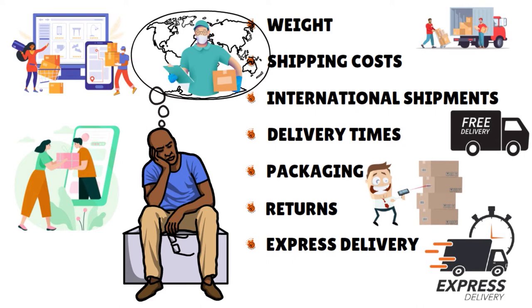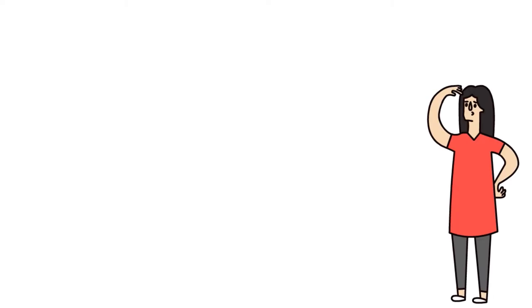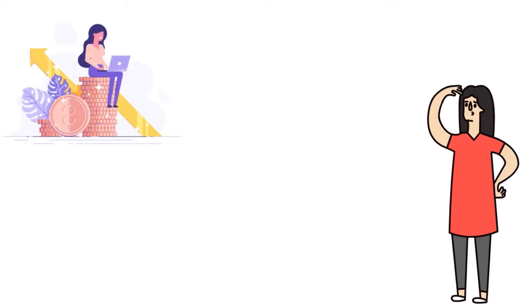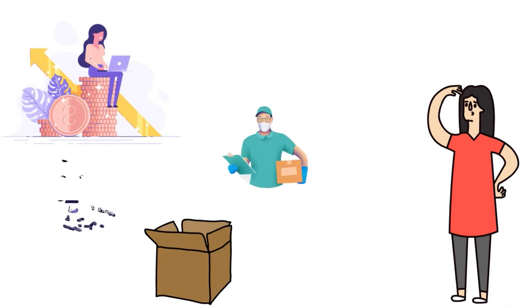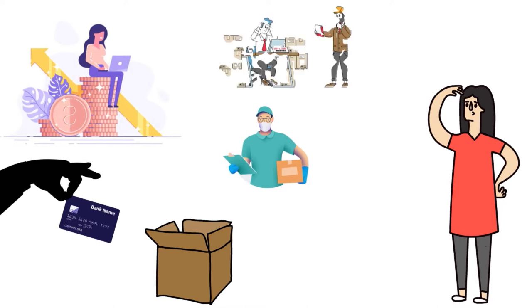The bottom line, before we get to the actual review: to decide which shipping solution is best for your e-commerce business, take the time to draw up comparison tables where you write down all your expenses — the cost of products, packaging, shipping, the fee per credit card charge, and any custom duties. You can try out several carrier services simultaneously to compare pricing, efficiency, and customer satisfaction. If one carrier fails, you'll always have another to fall back on.